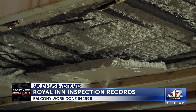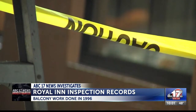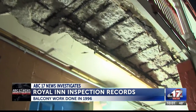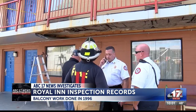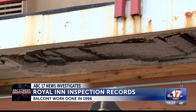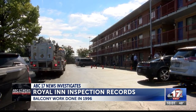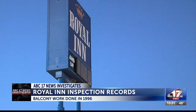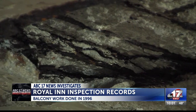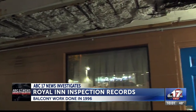Columbia has no law requiring routine inspections of elevated walkways. City officials say problems are usually found after complaints. That's what got city investigators out to the Royal Inn on Monday, when an anonymous tipster told them about the degrading concrete. City building inspectors come out when businesses make major alterations. The most recent example for the Royal Inn came last May when it performed roofing work. The business was also inspected in 2012 when it changed its fire alarms.